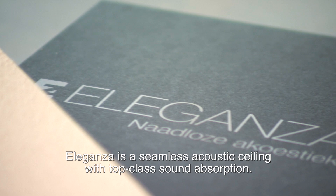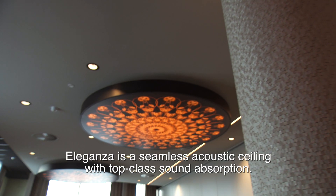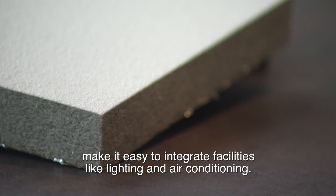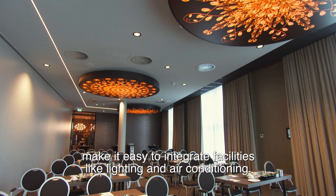Eleganza is a seamless acoustic ceiling with top-class sound absorption. The 25mm thick panels make it easy to integrate facilities like lighting and air conditioning.